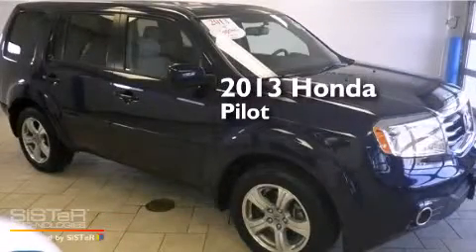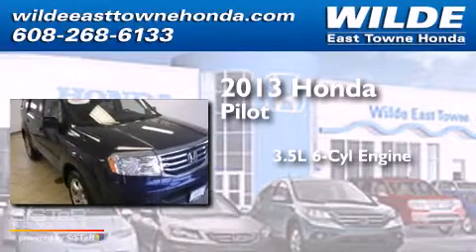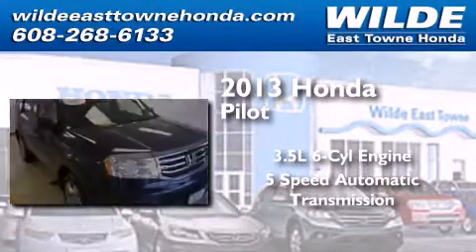This is a 2013 Honda Pilot. It has a 3.5-liter 6-cylinder engine, a 5-speed automatic transmission, and 4-wheel drive.